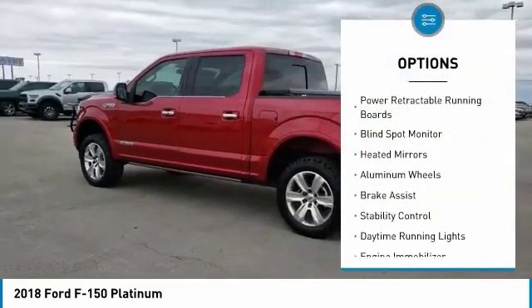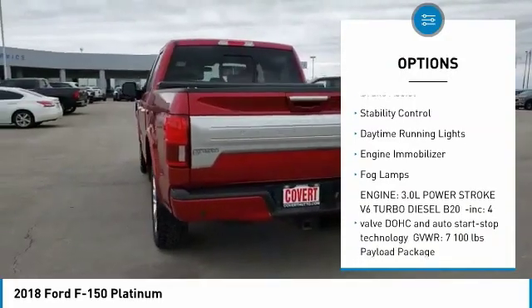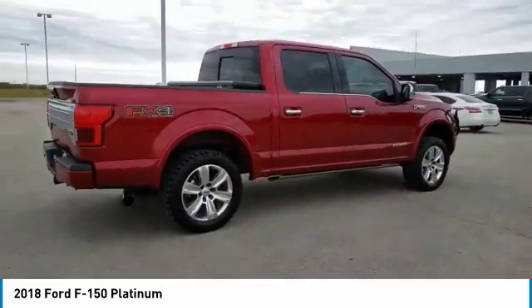Four-wheel drive. Power retractable running boards. Blind spot monitor. Heated mirrors. Aluminum wheels. Brake assist. Stability control. Daytime running lights. Engine immobilizer. Fog lamps.